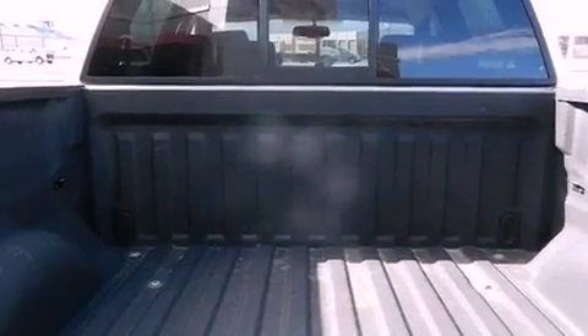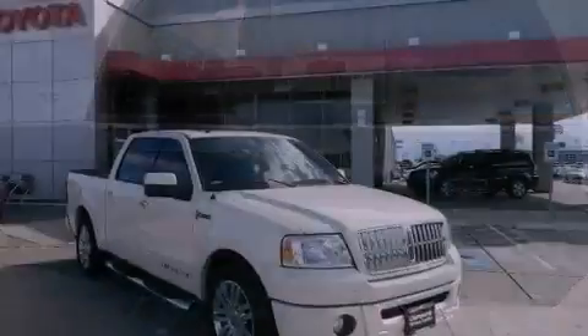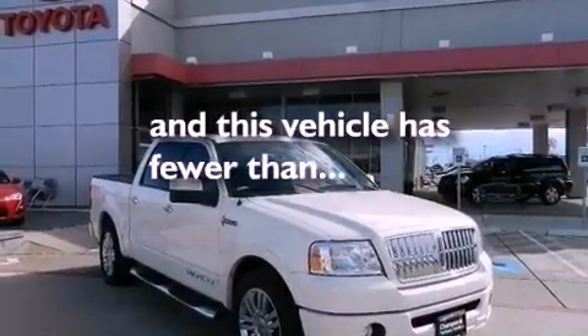A chrome grille, traction control, air conditioning, and this vehicle has less than 32,000 miles.